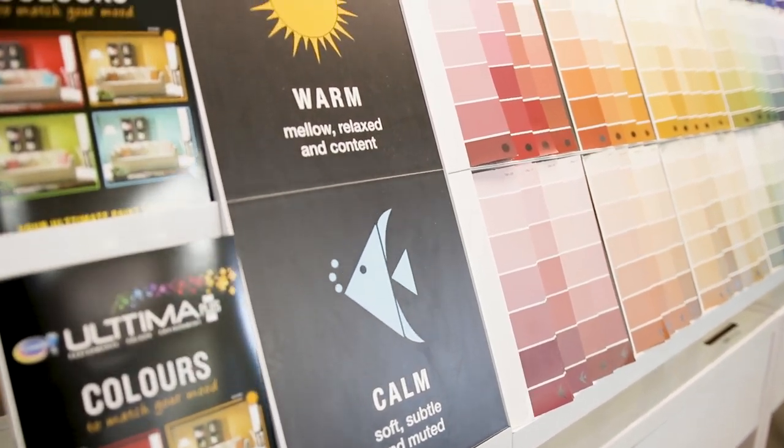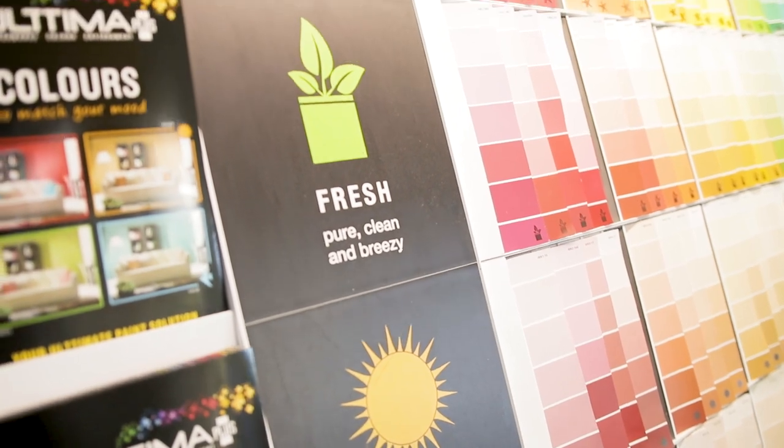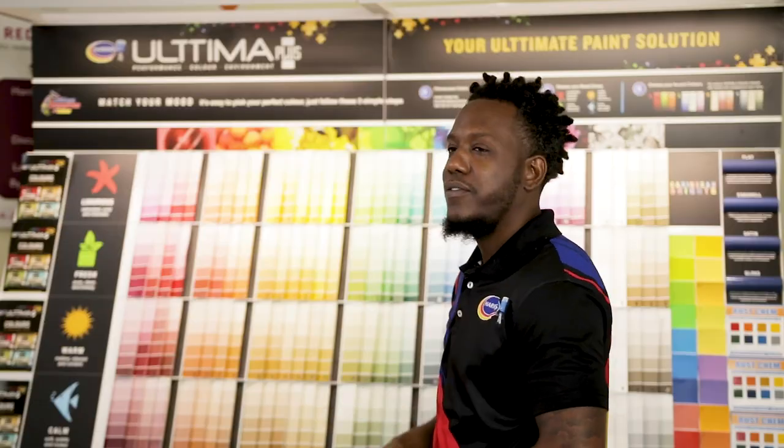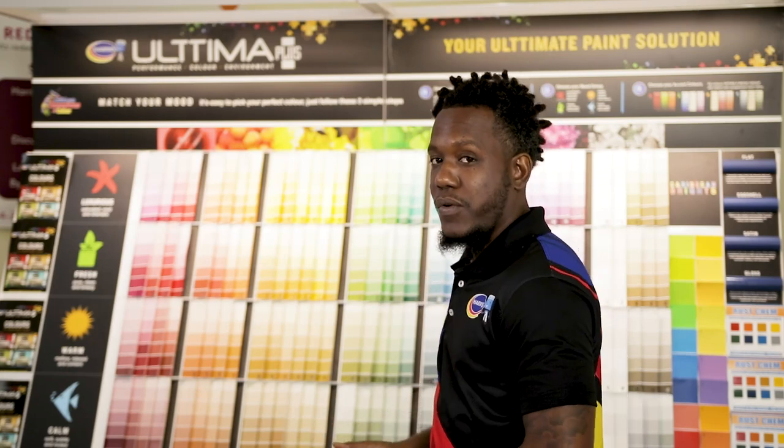You choose a color group that you're looking at, whether it be red, orange, yellow, or green, and then we move on to your mood. What mood are you feeling? Luxurious, fresh, calm, or warm? And then we can go from there.